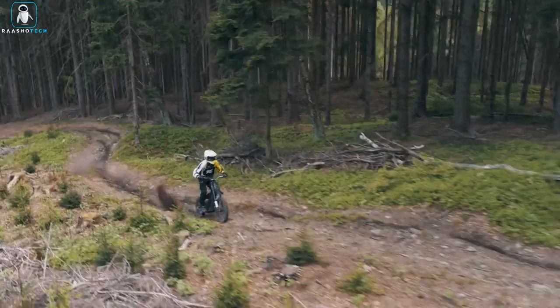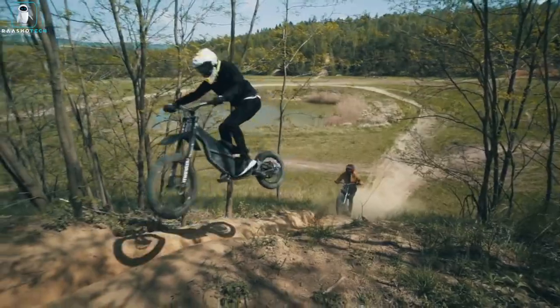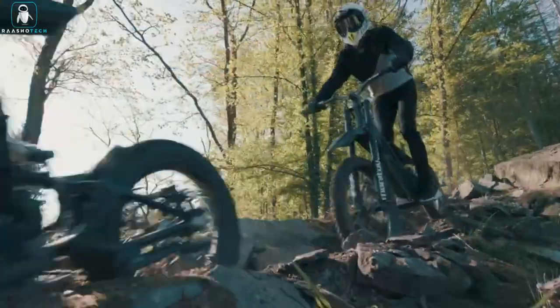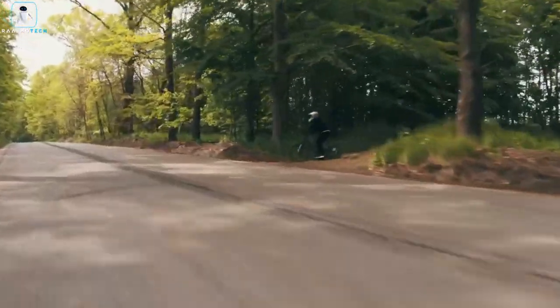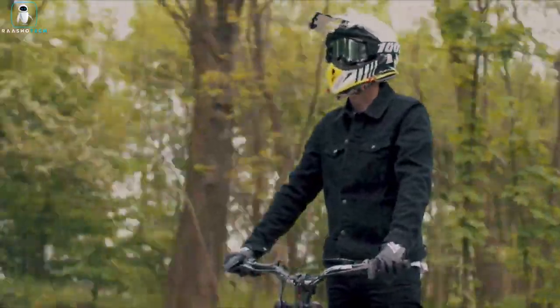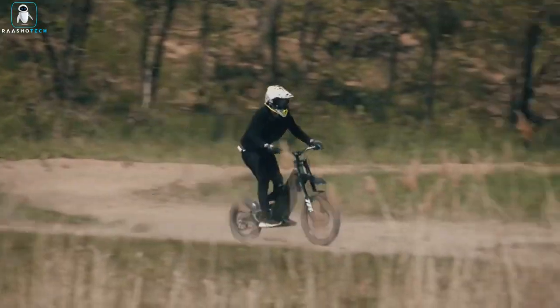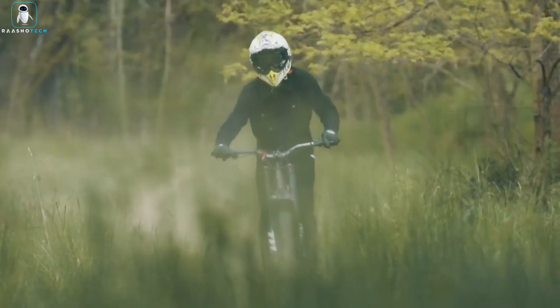With a range spanning 19 to 38 miles and a top speed of 50 miles per hour, this two-wheeled marvel conquers any terrain. It's not just a solo adventurer — hitch a trailer and carry up to 66 pounds. Kuburg, the electric motorcycle maestro, once again delivers innovation for riders of all skill levels.